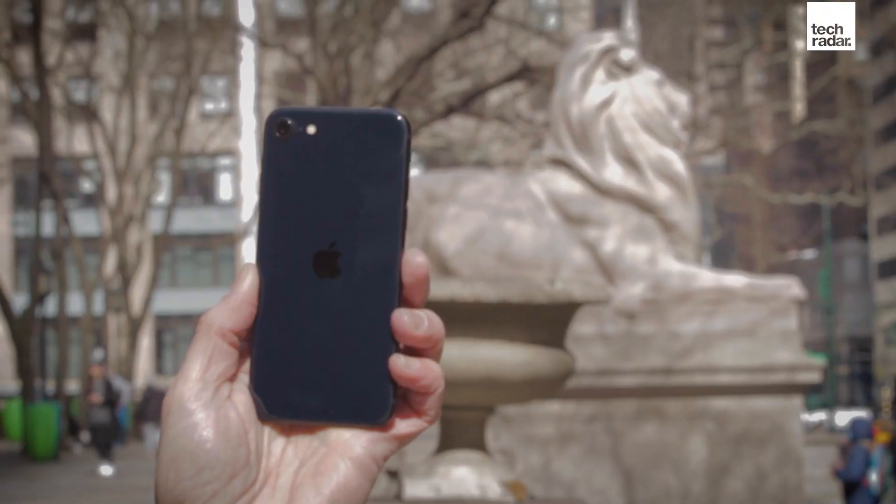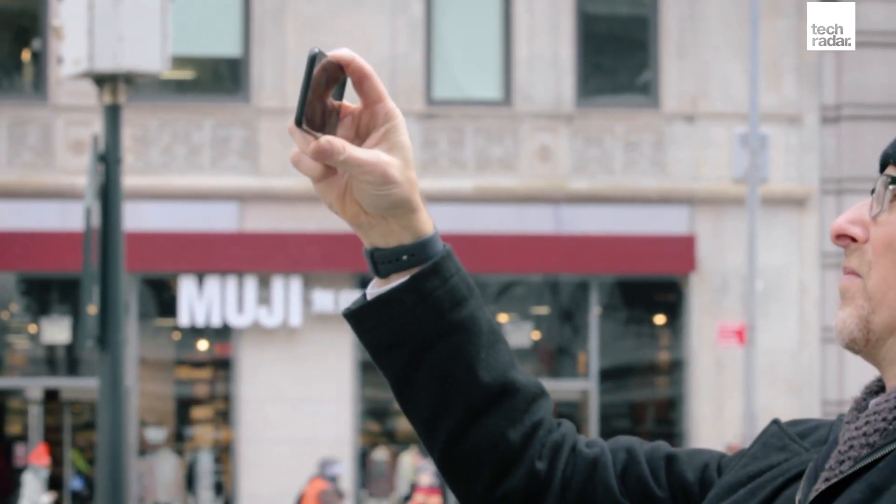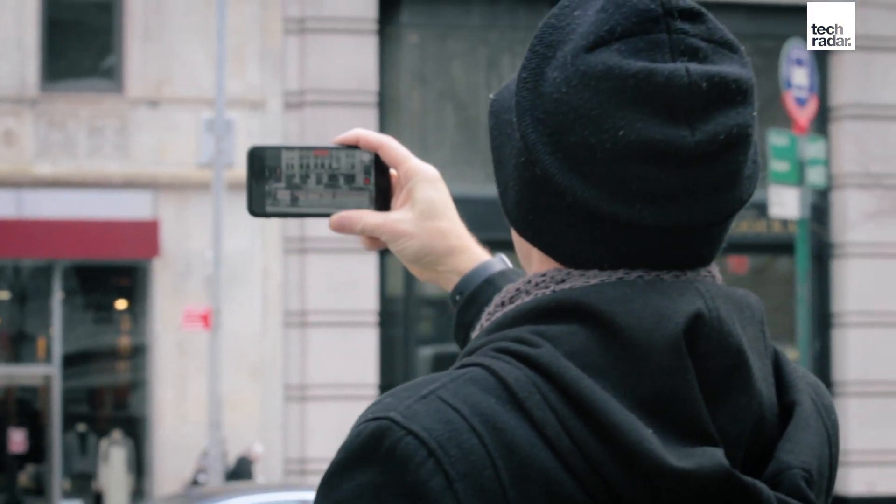What really matters about the iPhone SE 2022 edition is what's inside. This is now running an A15 Bionic CPU — the same A15 Bionic CPU that is in all the iPhone 13s. Same power, same performance, ready to do all kinds of tasks.